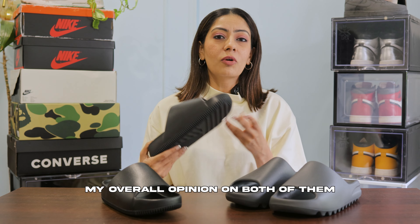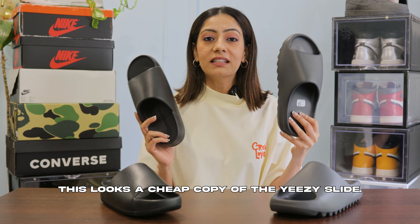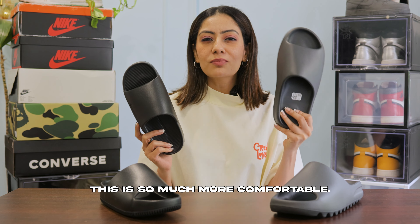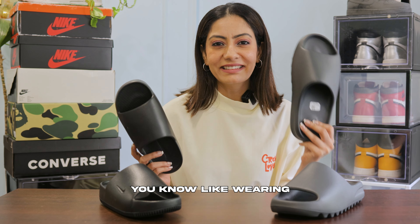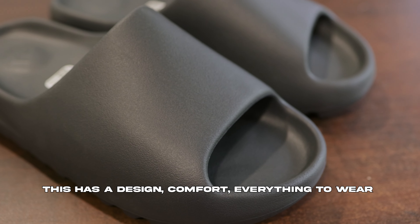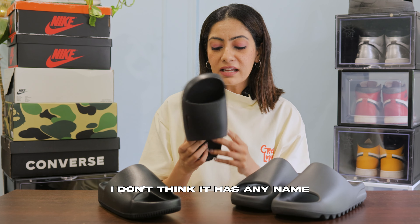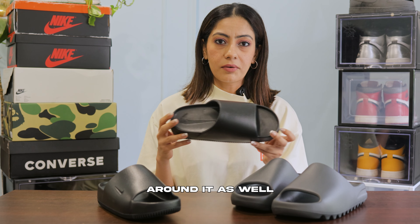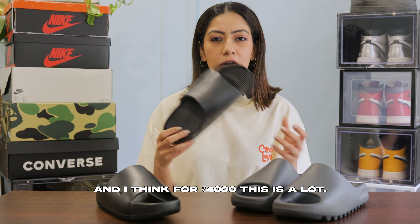Honestly, my overall opinion: the Nike KAM looks like a cheap copy of the Yeezy slide. The Yeezy is much more comfortable — wearing it is about flexing — it has design, comfort, everything, and a strong brand name. Whereas the Nike KAM doesn't have a notable name or any real marketing around it, and at Rs. 4,000 I think it's a lot.